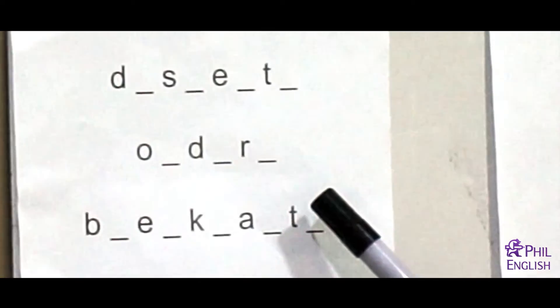Next one. Orders. Very good, orders. What's the spelling? Lucy: O-R-D-E-R-S. Okay, orders. Very good.